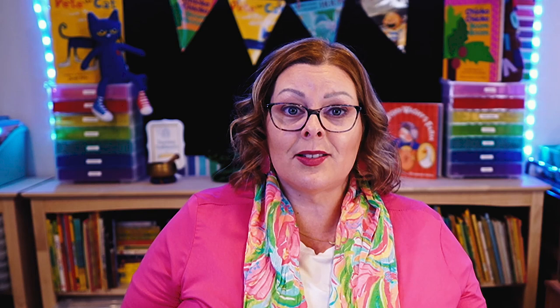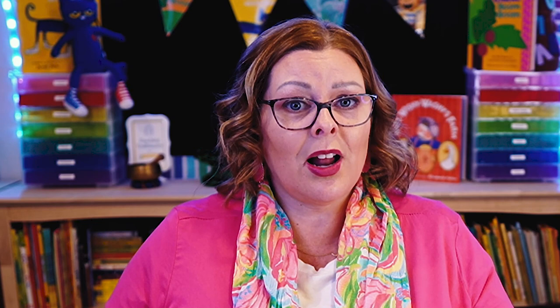Another question I get asked all the time is: how often do you change out the materials on the light table? The answer is really just whenever the children's interest starts to wane. As a general rule of thumb, I like to change things out every two weeks or so, but if their interest starts to decline sooner than that, I can certainly change it up more quickly — it just depends on how engaged the children are with the materials I put out.